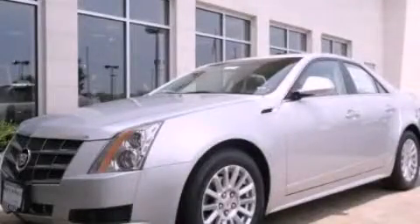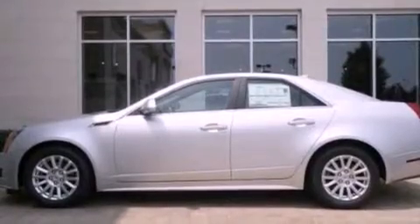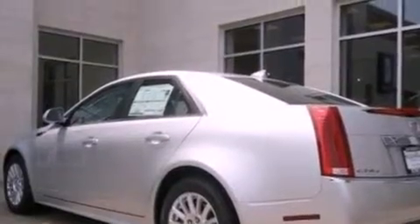This is a 2011 Cadillac CTS, a luxurious package designed with the finest elements in mind. It has a 3.0 liter 6-cylinder engine and an automatic transmission.